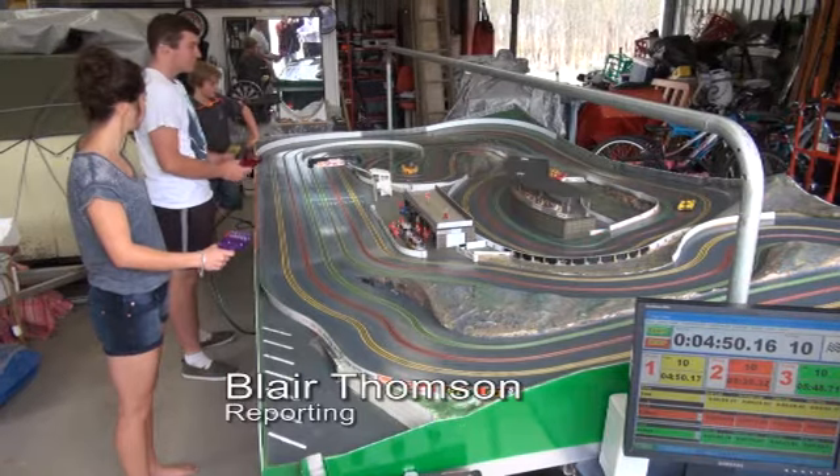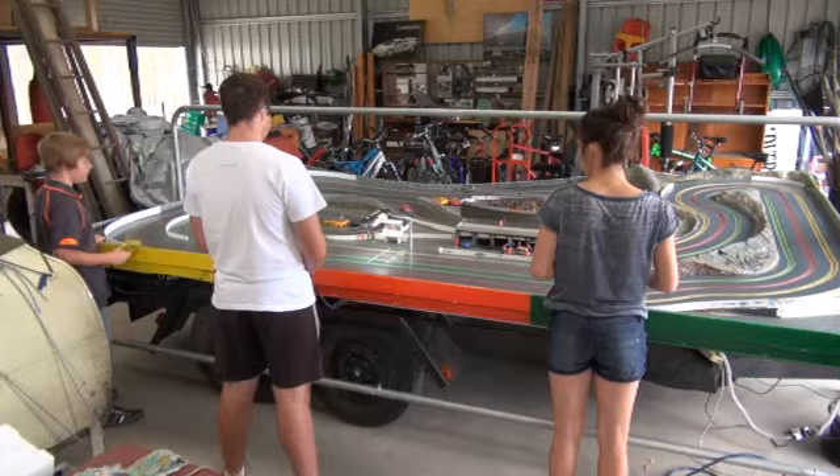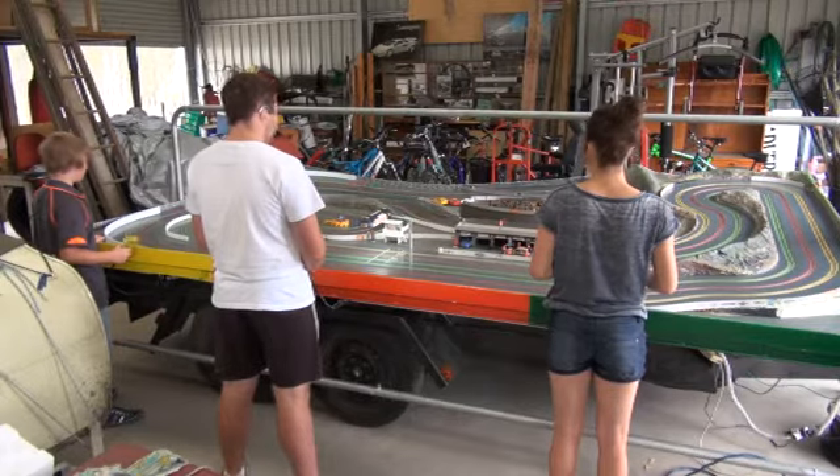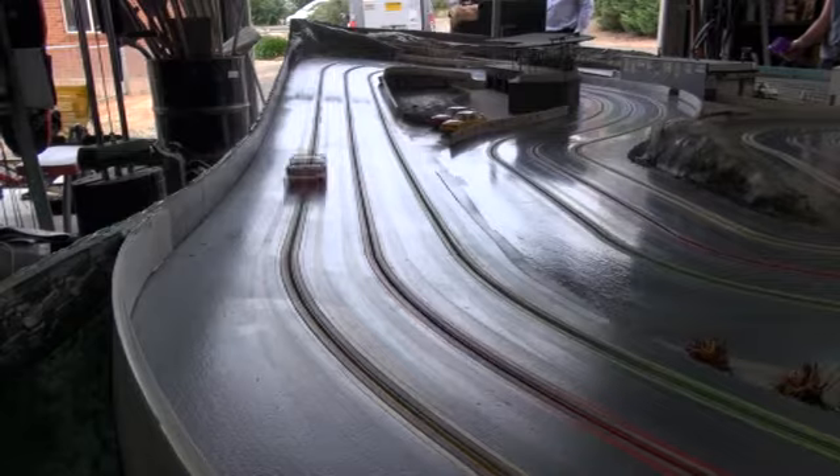A new slot car racing business is up and running after more than 1,000 hours of work. Junerton resident Scott Nicholas has built an electric racing track on the back of a trailer in his garage. He plans to hire the track out for parties and events, and he expects strong interest in the new business.